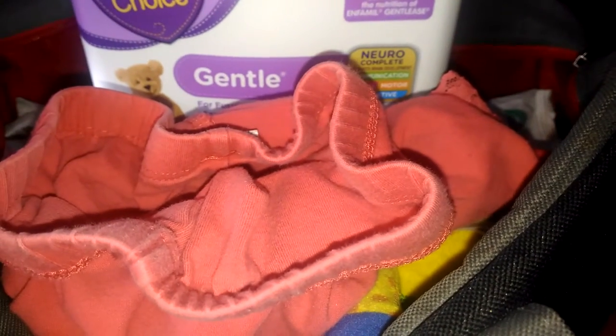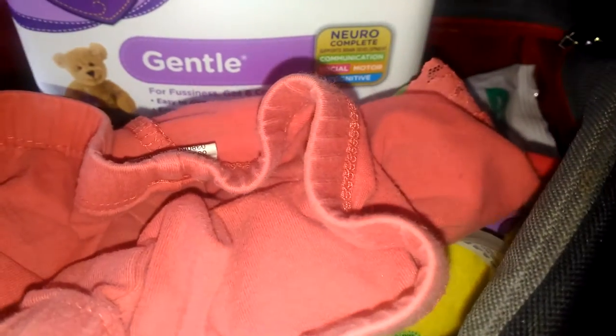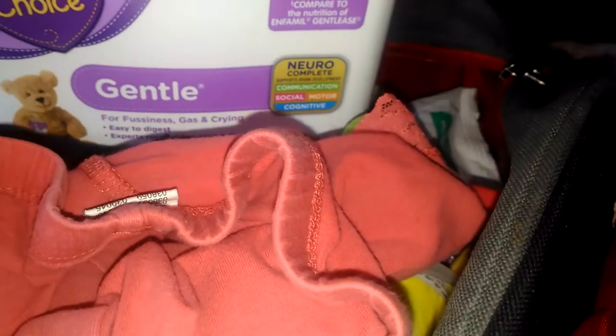Hello everyone, today I'm going to do a what's in our diaper bag video. We have the Fisher Price diaper bag.